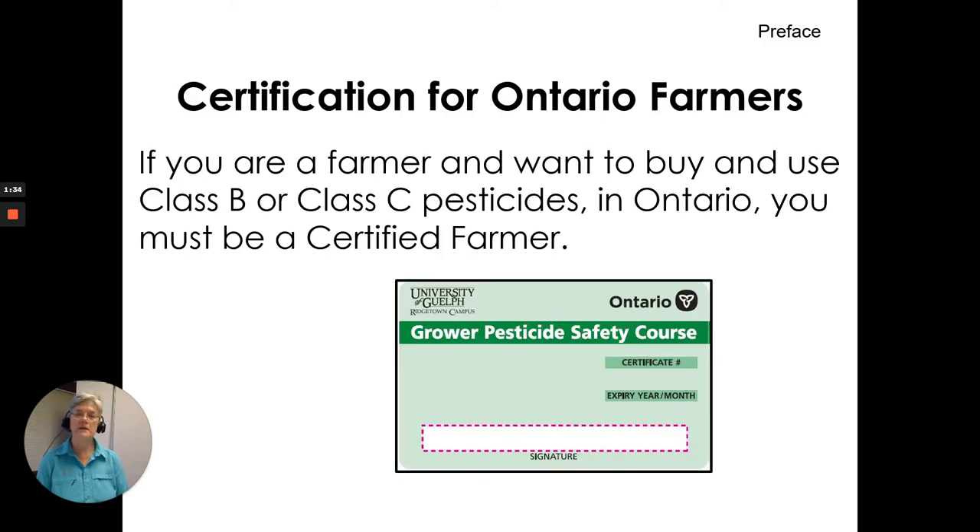Certification for Ontario farmers: if you are a farmer and want to buy and use Class B or Class C pesticides, you must be a certified farmer. Upon successful completion, and declaring that you are a farmer and are older than 16 years of age, we would issue a grower pesticide safety course certificate to you.